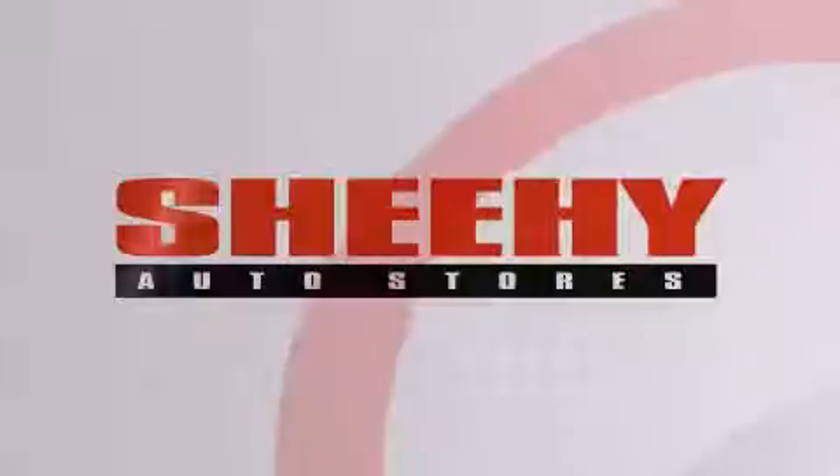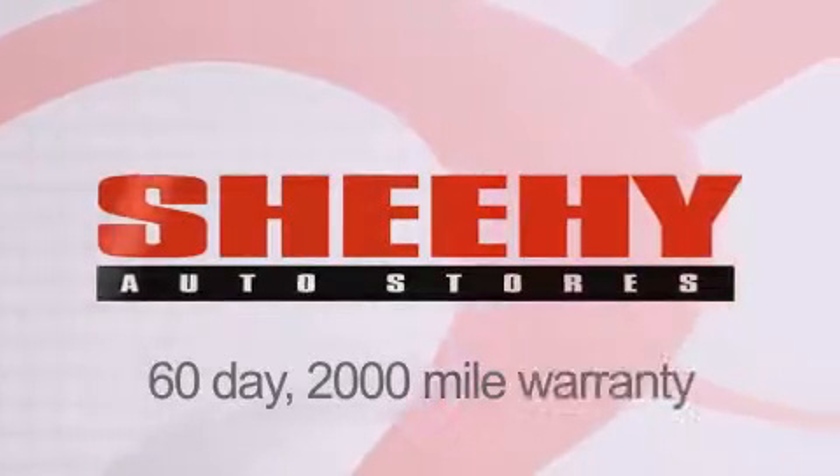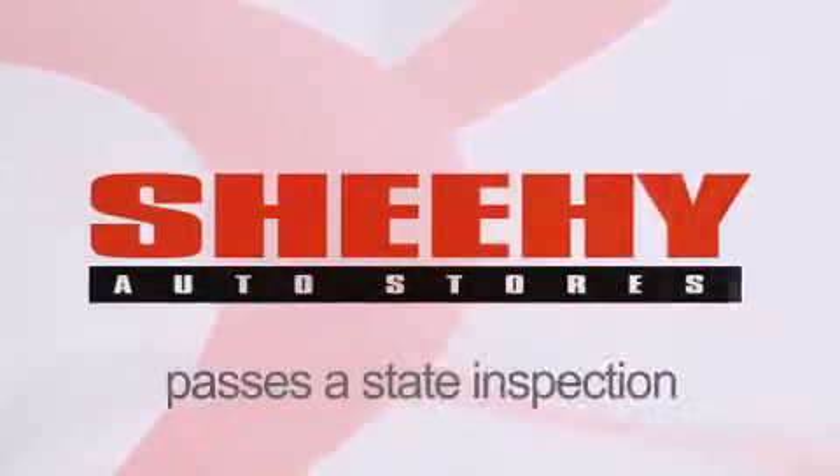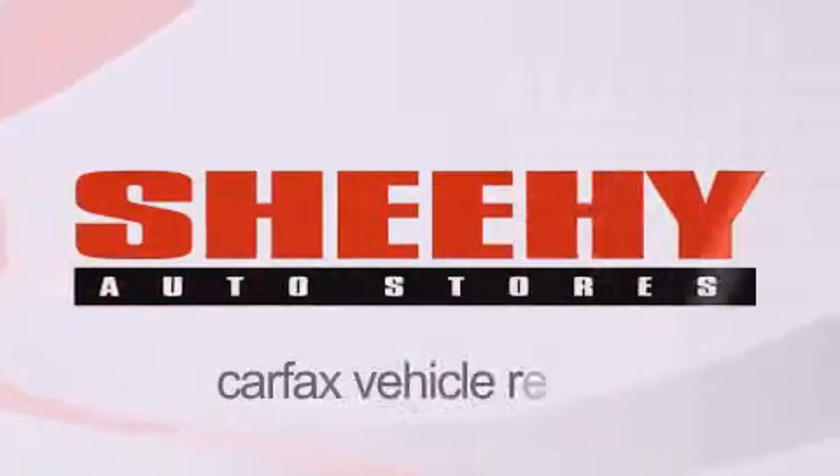Every Sheehy Select used vehicle comes with a three-day money-back guarantee, a 60-day, 2,000-mile warranty, passes a state inspection, and our 175-point inspection system. And comes with a Carfax vehicle report.